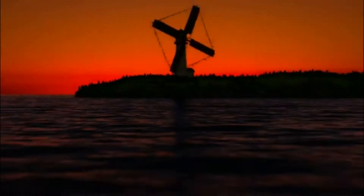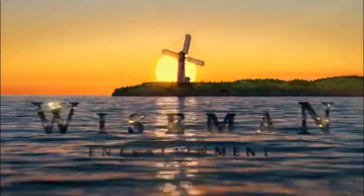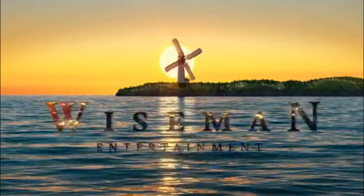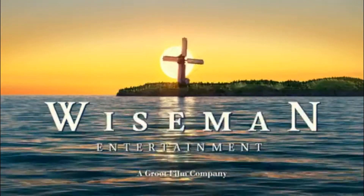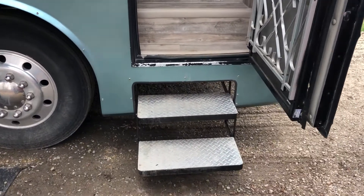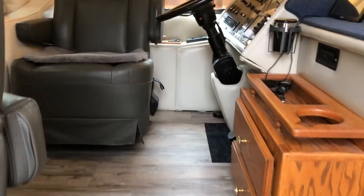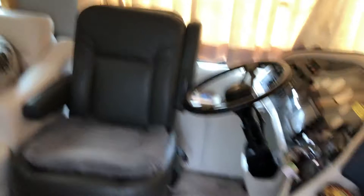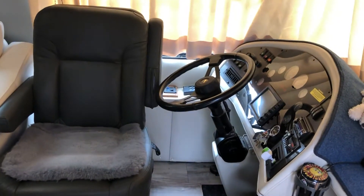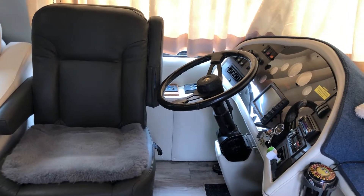Without further ado, let me show you some of the inside of this coach. Walking up to the motorhome, there are two steps that are electric and retract when we drive away, followed by another two to get up into the coach. Then over into the driver's area, I have the seat turned sideways, so it's ready just for visitors to sit back and relax.